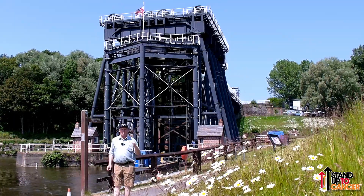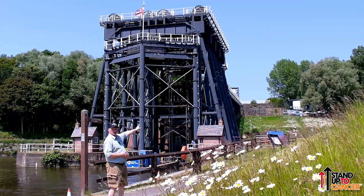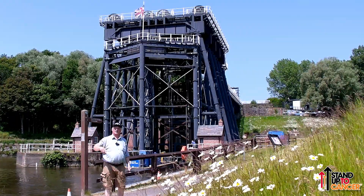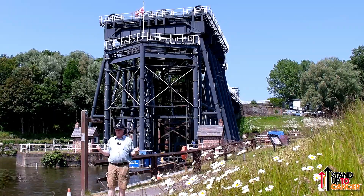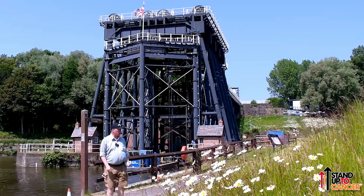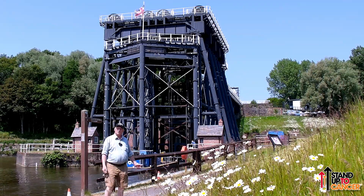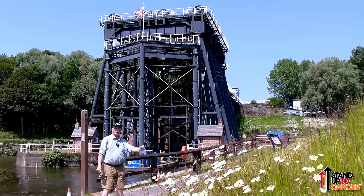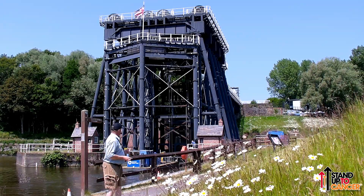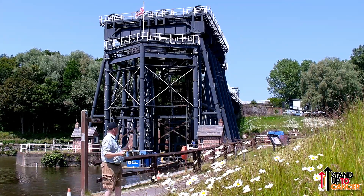It replaced a rather archaic method of transporting salt from the largest salt works in the country, just at the top here, down into waiting boats. They would send the salt down chutes to the boats, and somebody on the boats would level it out so they didn't sink, and off they would go. Backbreaking work that took an awful long time. This was designed by Edwin Clarke and completed in 1875, significantly speeding up the process by which cargo, mostly salt, could be transported around.